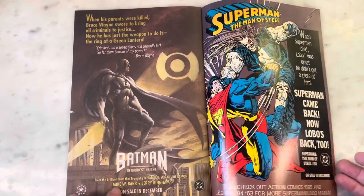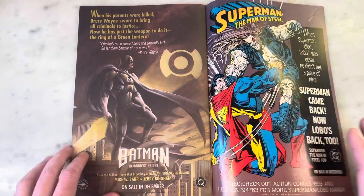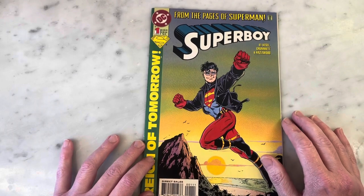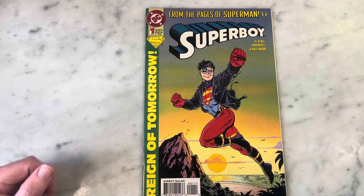Very cool. Jerry Bingham, Mike W. Barr, Elseworlds — Batman as Green Lantern. That's the kind of stories I want to see happening today. Anyway, that was just a super quick look through. Thanks for watching. Please subscribe to my channel, hit like, share my content, and I'll bring you some more later. All right, thanks guys.